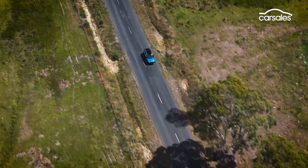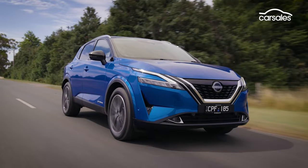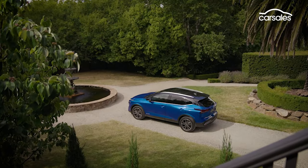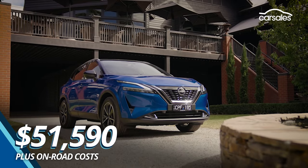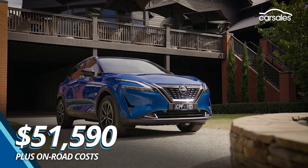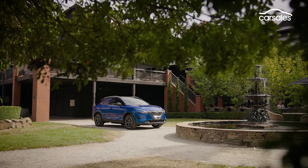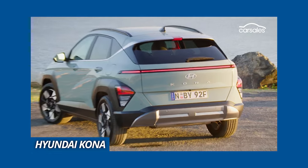Unlike the bigger X-Trail e-Power, there's only one top-spec Qashqai e-Power variant available in Australia right now, and it only has one electric motor driving the front wheels, not two. The new Qashqai flagship will cost you around $55k once on-road costs are added, which is a lot of money for a compact SUV. Rivals include the Toyota Corolla Cross Hybrid and Hyundai Kona Hybrid.